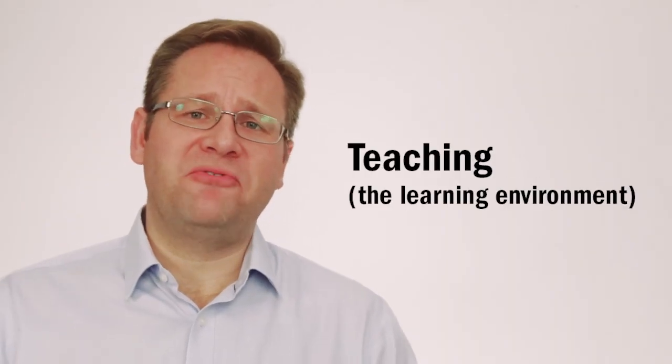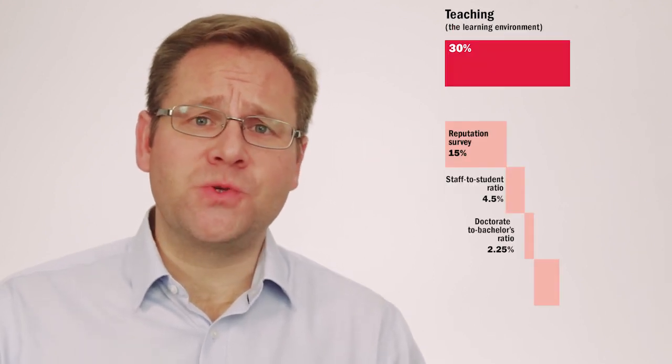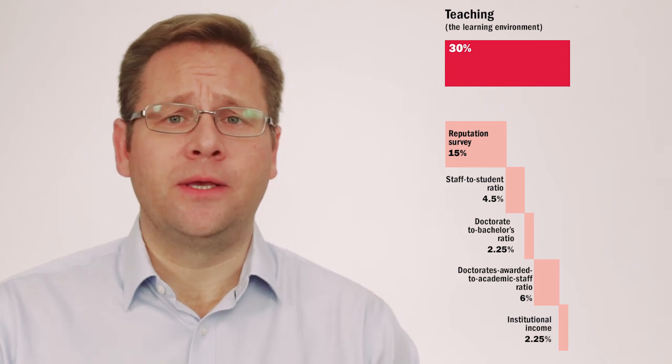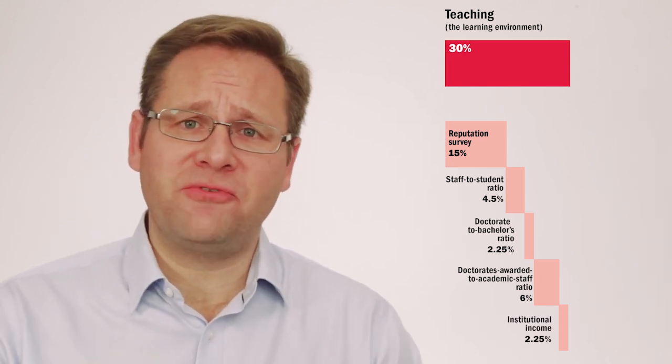The first category is teaching excellence. We have five separate indicators looking at the teaching environment. Does the university have sufficient resources to teach students properly? Does it have good faculty-student ratios to provide an intimate teaching environment? And of course, does it have a good teaching reputation? Is it internationally renowned?